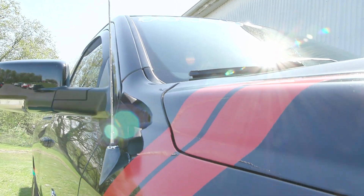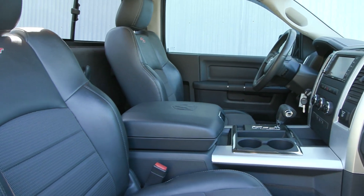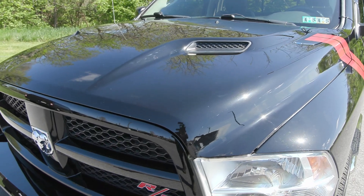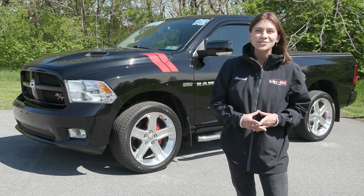If you like everything you're seeing and would like any more information, have any questions, or would like to come in and check it out in person for yourself, we have an incredible team here eager to help you out. So go ahead and hit the Contact Us or the Chat Now feature on the website, or give us a call and one of our product specialists will help you further. Thank you so much for watching. I hope you enjoyed and I hope you have a wonderful day.